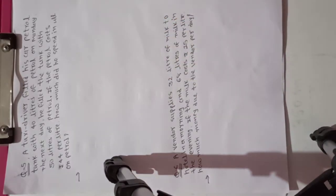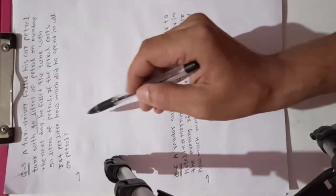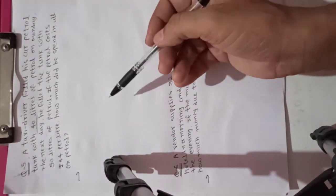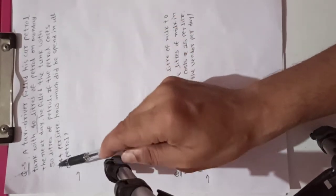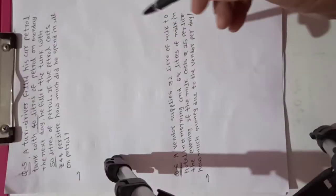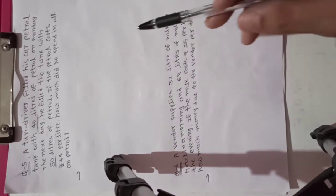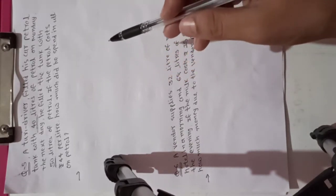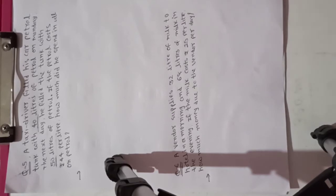On Monday, the taxi driver filled 40 liters of petrol. The next day, he filled the tank with 50 liters of petrol. If the petrol costs rupees 44 per liter, how much did he spend in all on petrol?